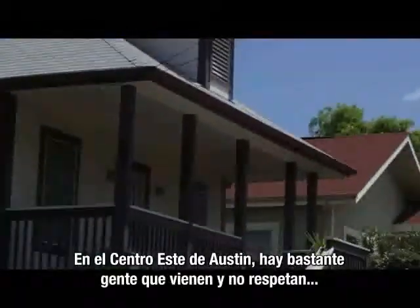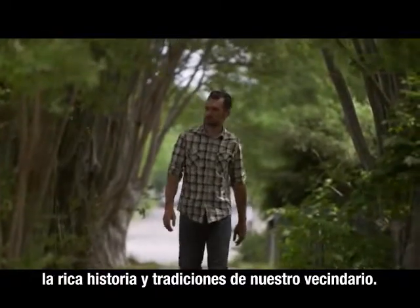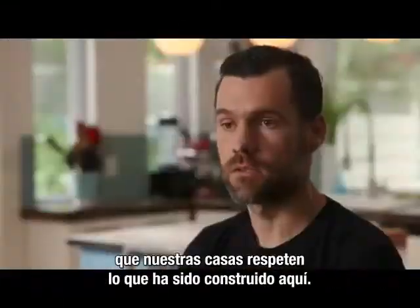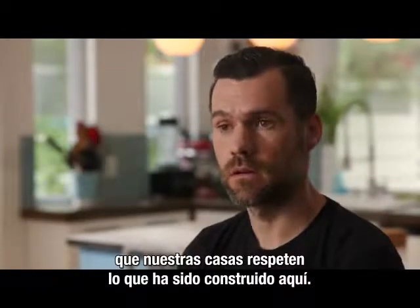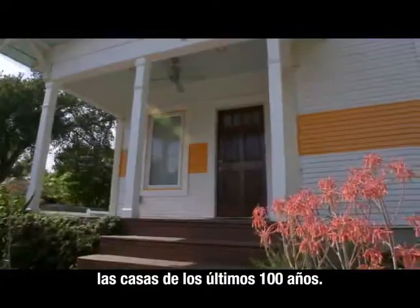In Central East Austin, there are a lot of people that have come in and have not respected the rich traditions and histories of the neighborhood. We really try hard to make sure our houses respect what's been built here, and we want our houses to last and look as good as the 100-year-old homes that are already here.